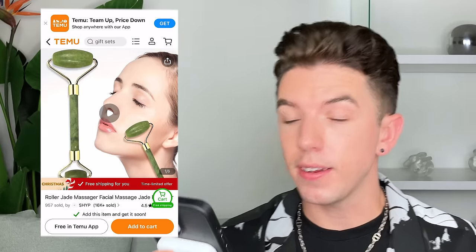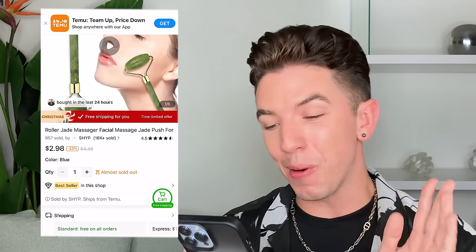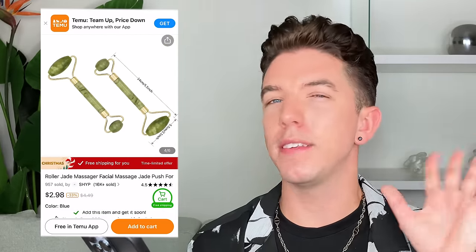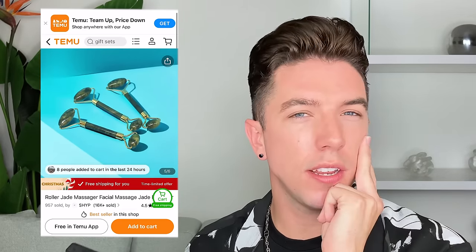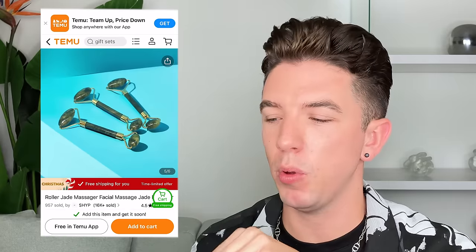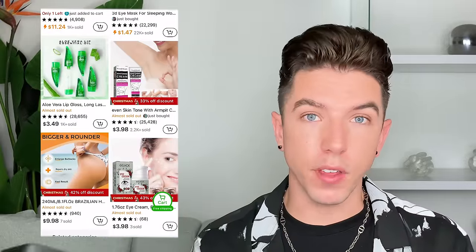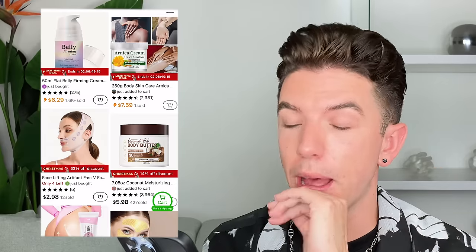Here's another product — a jade facial roller for a whopping $3, and it says it has natural jade in it. Seeing a facial roller like this for $3 automatically raises a red flag. Maybe you are getting legitimate jade, but how was this jade sourced? What was that process, and how are the people sourcing this jade treated? These are all the questions swirling in my mind. No wonder people are really raving about Temu — to an unsuspecting buyer, who can resist these price points? But I just want to make you aware of what is happening when you purchase products at this low of a price point.